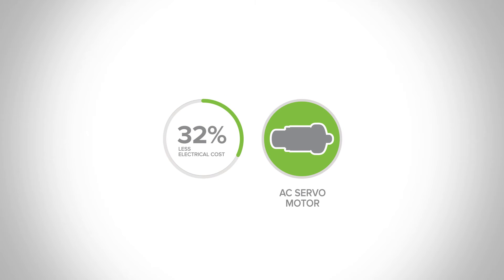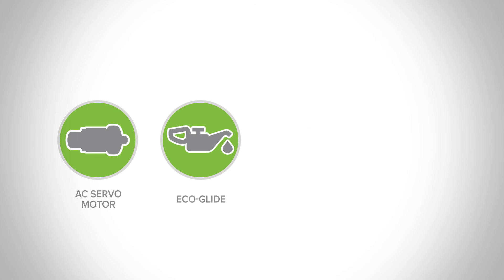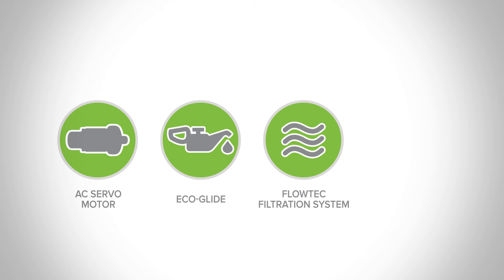These durable motors last longer and can potentially save you hundreds of dollars per year. Our treadmills also use EcoGlide lubrication, which requires less maintenance and extends belt life, adding to the savings. Our Flowtech filtration system and energy smart wake-up button functions can also help you save thousands of dollars.